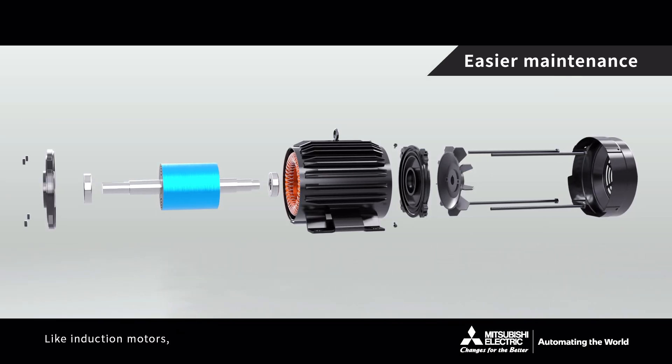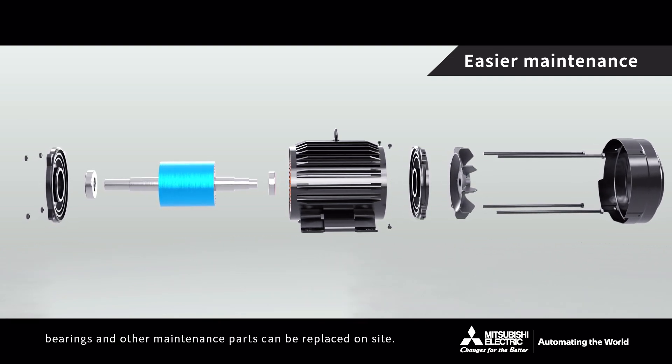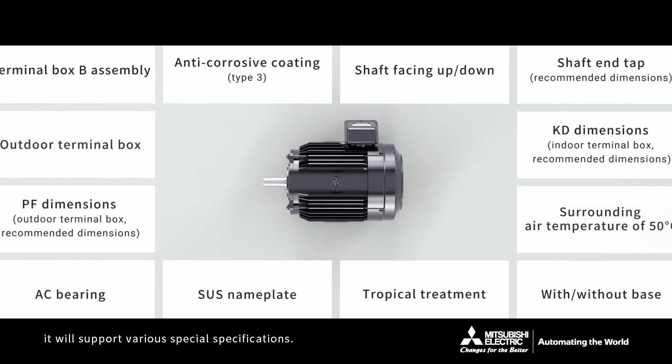Like induction motors, bearings and other maintenance parts can be replaced on-site. Moreover, it will support various special specifications.